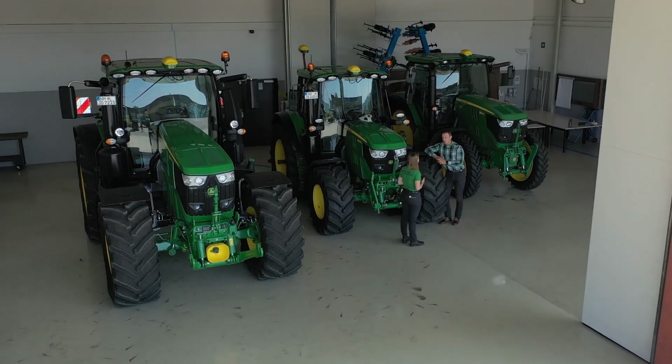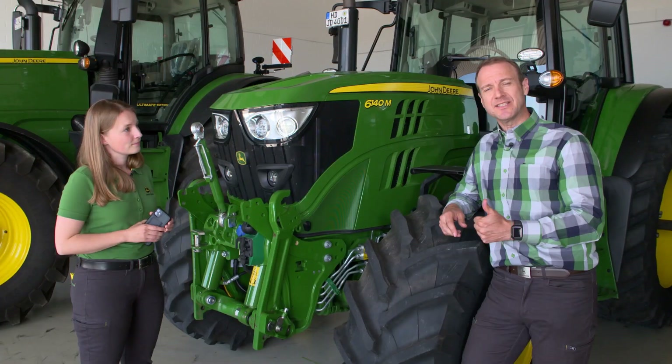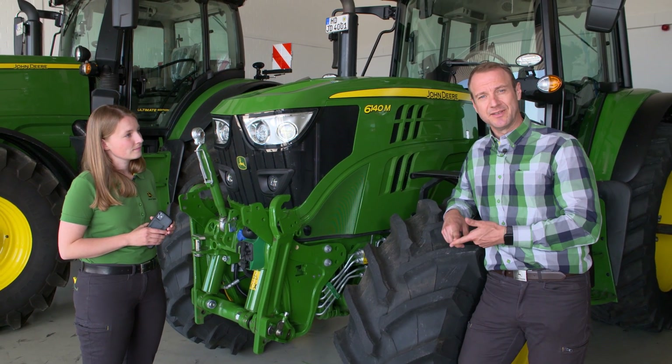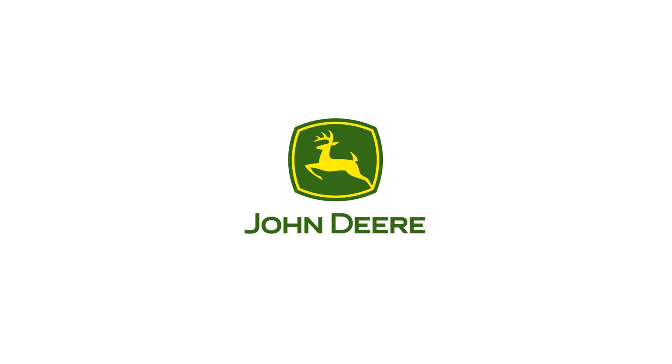Great. JDLink — connectivity has many advantages. To summarize: most importantly, we have full control over our machines and agronomic data. And on top of that, everything is free of charge. Now that's what I call a smart solution. We'll see you next time.